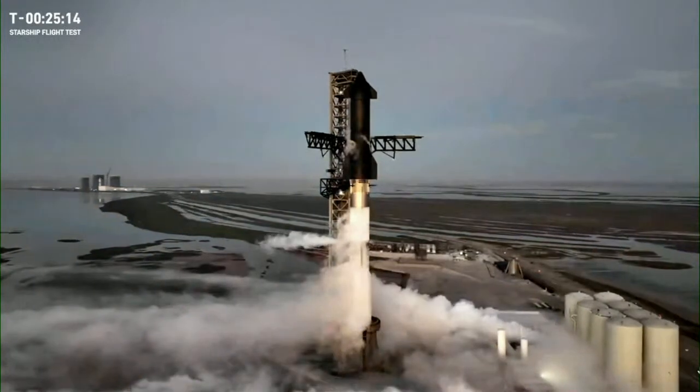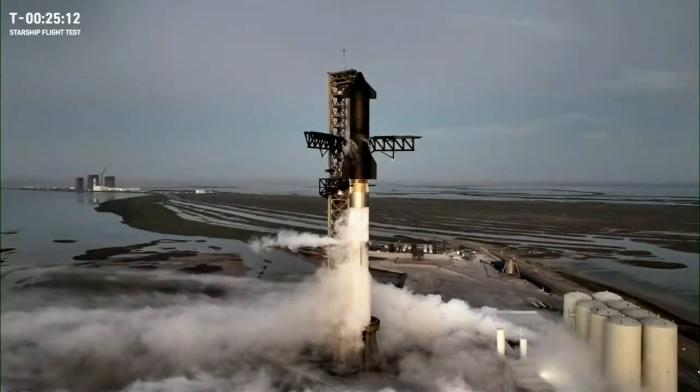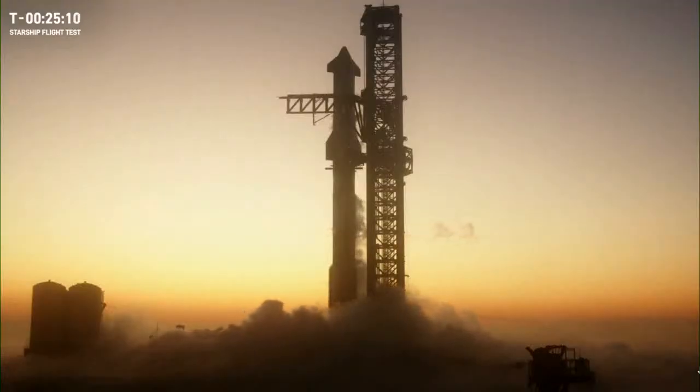As we near T-zero it's worth noting that the timing of the countdown will be slightly different today. For flight one we lit the engines and lifted off about six seconds later. For flight two we aim to reduce that time by almost two seconds, shortening the period between engine start and liftoff. This will help reduce stress on the ground and the propulsion systems and improve the efficiency of the rocket.